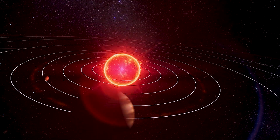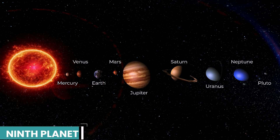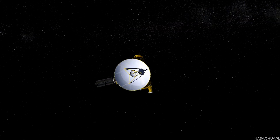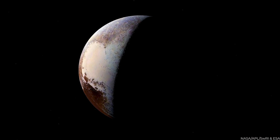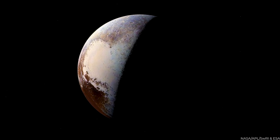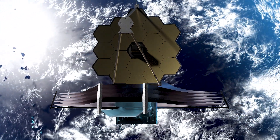Pluto, formerly thought to be our solar system's ninth planet, has remained an intriguing celestial object since the historic encounter of the New Horizons probe in 2015. The dwarf planet's secrets have continued to be revealed, and discoveries by the James Webb Space Telescope have added another exciting layer to its puzzle.